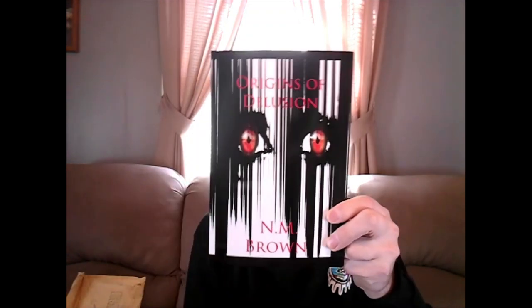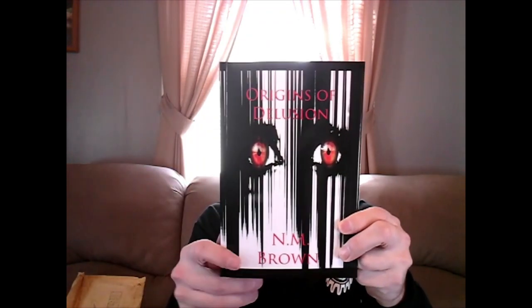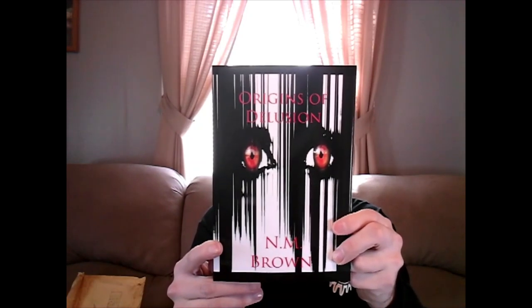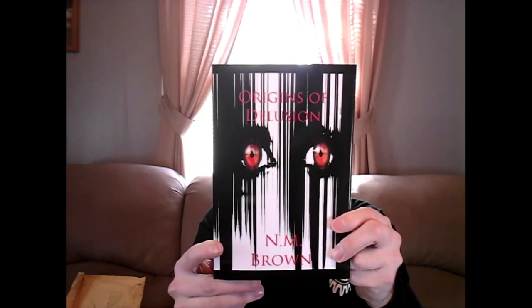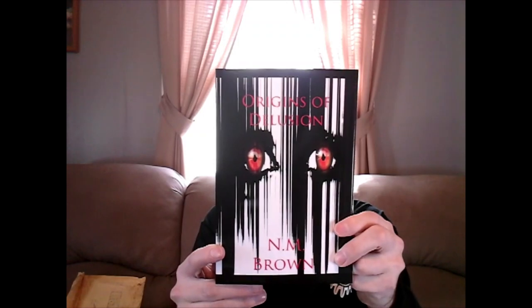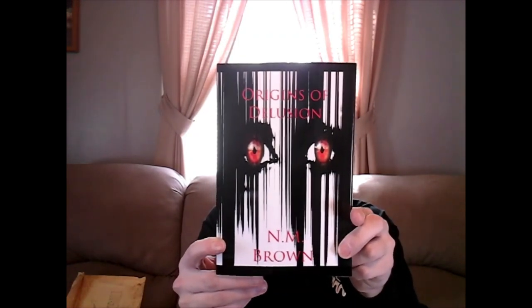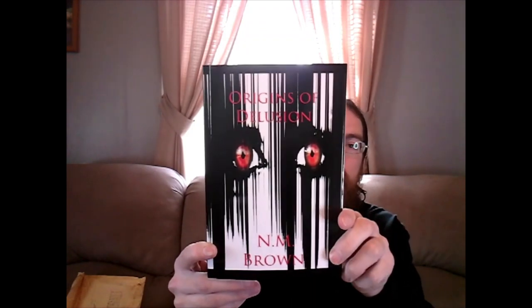And for those that saw the bio: N.M. Brown is an international best-selling author from Florida. She is a happily married mother who sheds light on dark corners of the mind that we like to keep hidden. She's dabbling in fantasy and science fiction, but the horror genre is where her heart has a happy home. It's a great bio, too, in addition to the amazing cover.